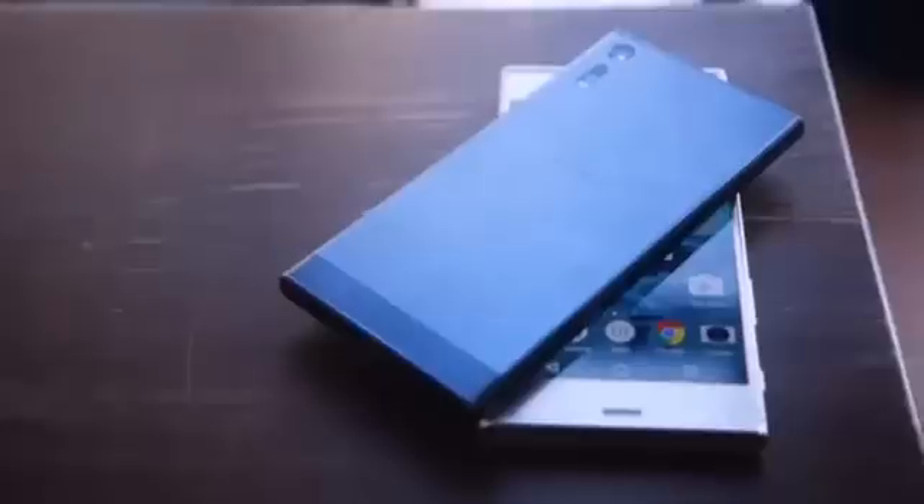The camera is practically everything for these phones, but my first time with it was not a happy one.